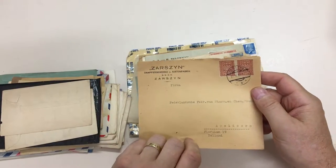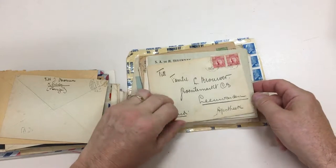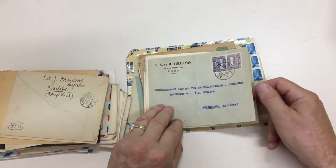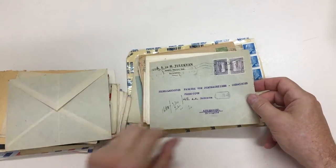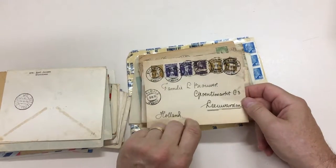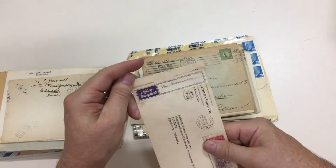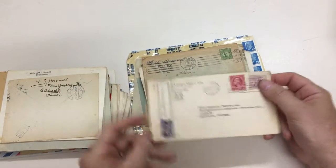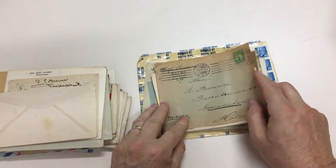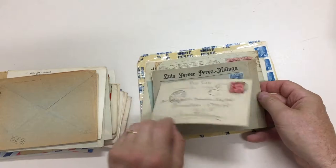Poland to Holland. Sweden to Holland. Turkey to Holland. First aid covers — Switzerland to Holland. Spain to Holland. So this is a genuine family correspondence.